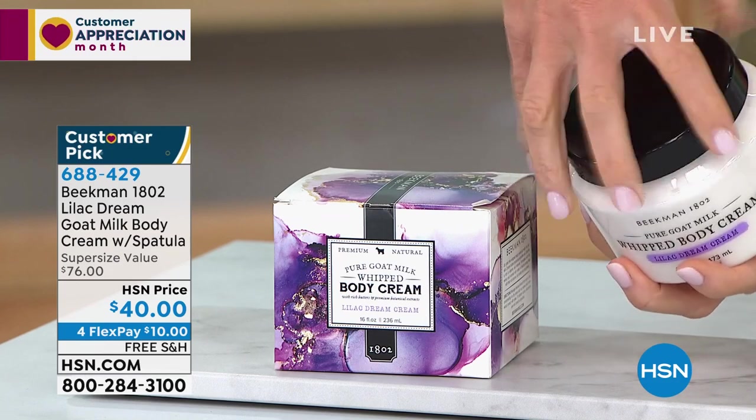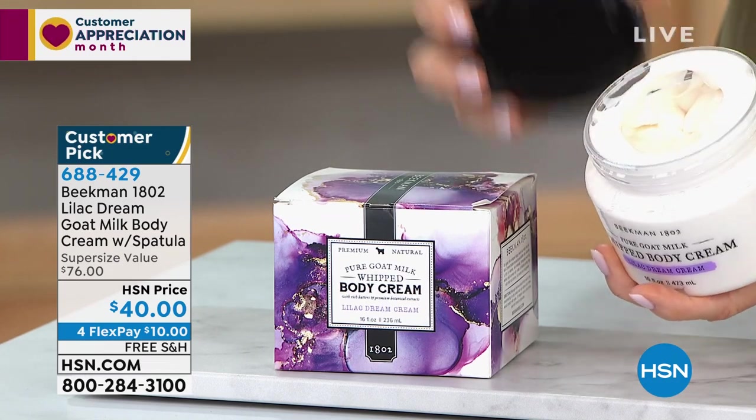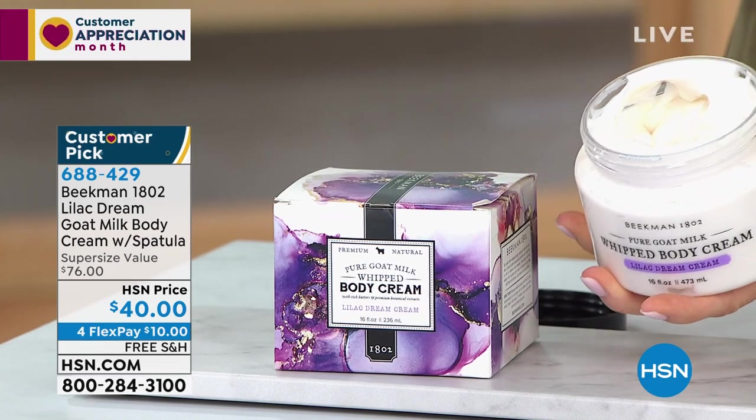This is double the size. The normal size used to sell for $38 — we doubled it up. Free shipping and handling on all Beekman, and today you get to try it for $10. We have not seen this in over a year.